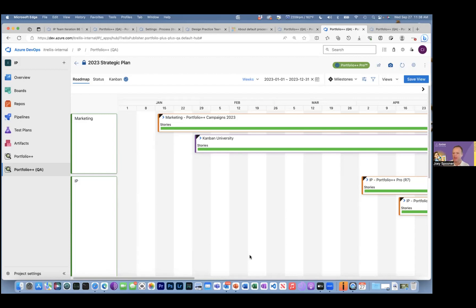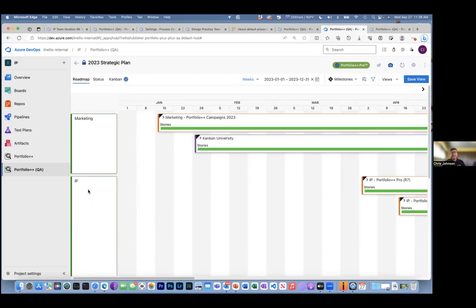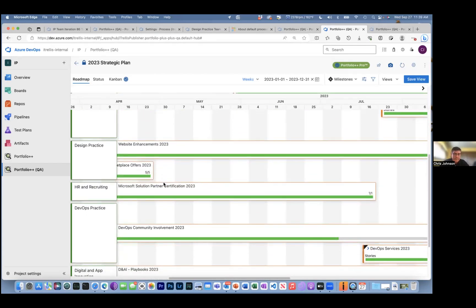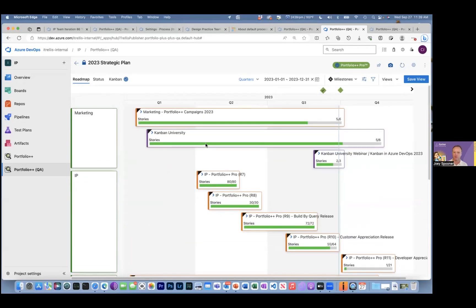An anonymous question: is it possible to create a portfolio from different project boards in the same organization? Yes, that's exactly what we're doing here. Marketing is a project, IP is a project, design practice is a project. This was a big missing piece in Azure DevOps — in my opinion, it was designed for cross-project efforts, but there was no way to show anything beyond an Epic-Feature timeline inside a single project. That's why we built Portfolio++ in the first place: to give people a roadmap across projects.